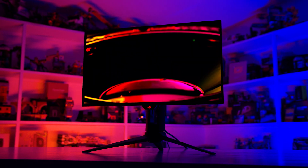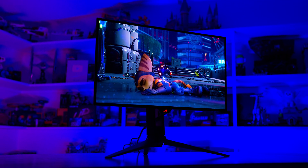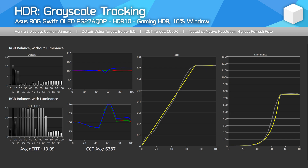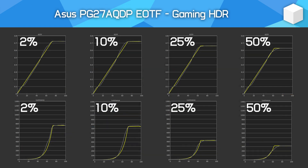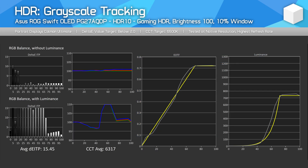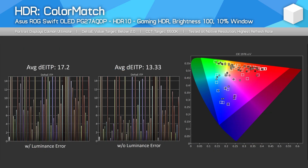HDR is excellent thanks to OLED per-pixel control, which allows for clean distinction between bright and dark areas that are close together. Contrast is one of the strengths of OLED, usually delivering rich shadow detail in addition to great clarity while gaming. However, brightness isn't as high as most mini-LED LCDs, topping out at 1100 nits for small window sizes but just 270 nits for larger windows. Still, in most instances this is brighter than QD OLEDs. HDR accuracy is okay in the gaming HDR mode with brightness set to 100, but it could be better tuned, and the perfect OLED monitor tuning remains elusive.